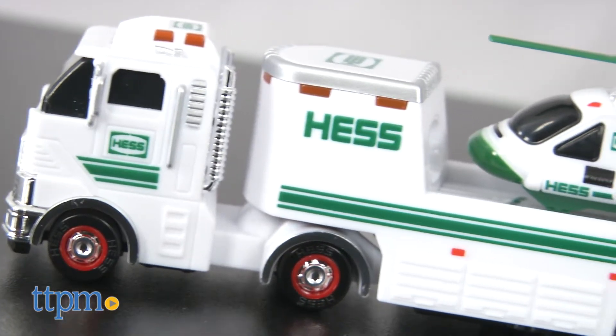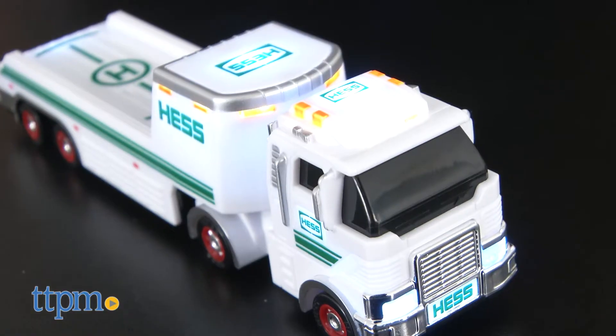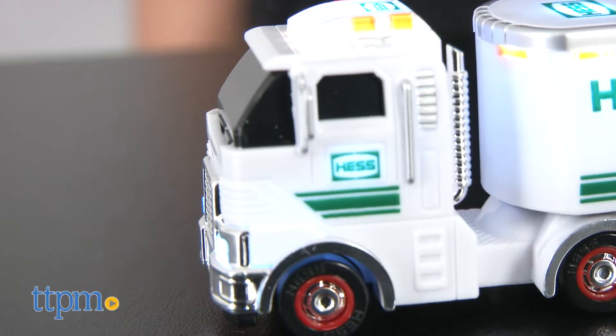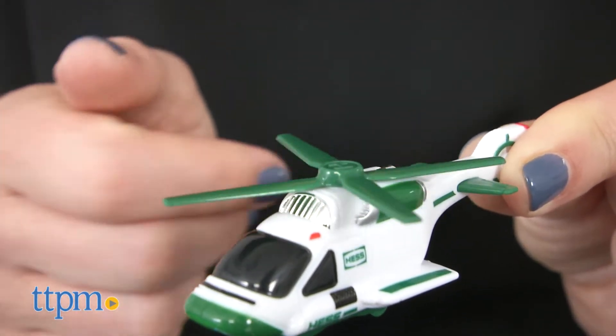The truck measures five and a half inches and features a landing pad, 25 lights, and chrome details on the grille, bumpers, fender guards, wheel covers, and cab exhausts. The removable helicopter has a rotor to spin.